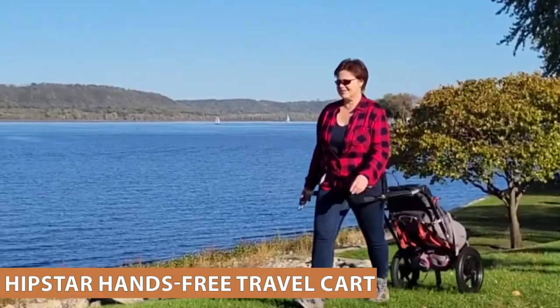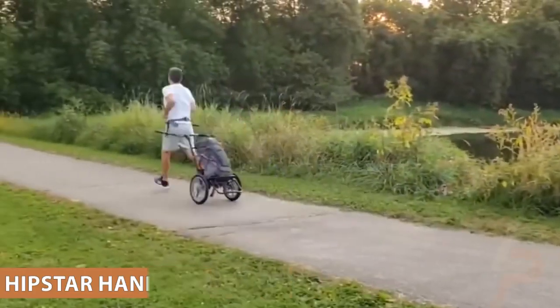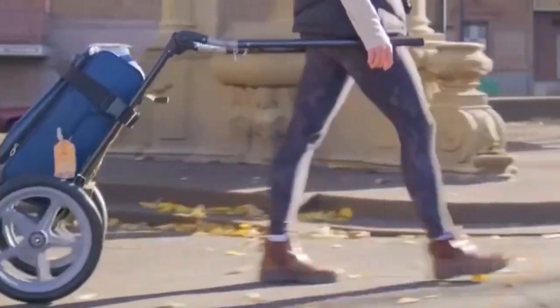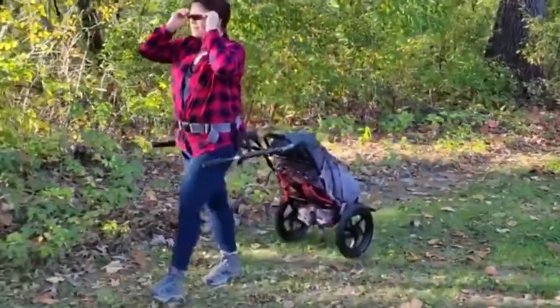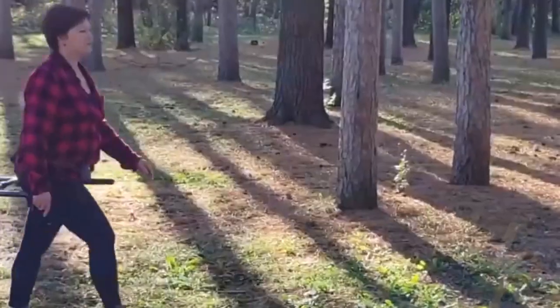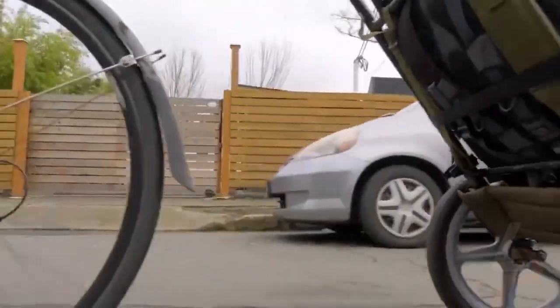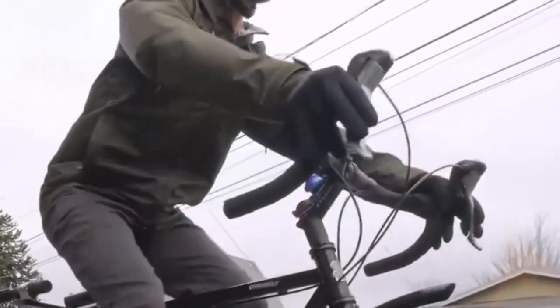HIPSTAR Hands-Free Travel Cart. HIPSTAR is designed to literally take the weight off your shoulders. It is a universal travel cart that balances any load, luggage, or backpack and attaches it to your hip with a harness, taking the weight off your back and allowing you to move hands-free.